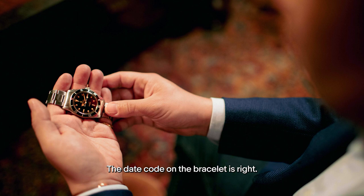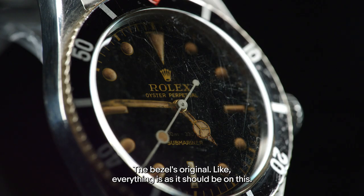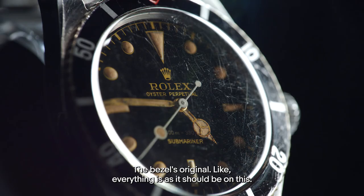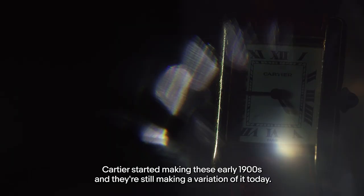I just thought that part of the story was so charming. Boy, is this minty — the date code on the bracelet is right, the hands are original, the bezel is original. Everything is as it should be on this; it is just in unparalleled condition. This is a Cartier Tank Louis, 18-karat gold.